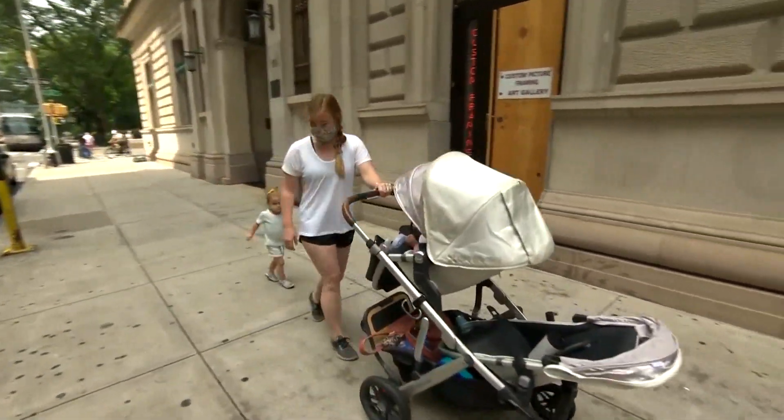Kate Barton never leaves home without her cloth face mask. Why is it important for you to wear a mask? Just to be a good neighbor, you know, just kind of look out for people and also to protect my family and my kids.